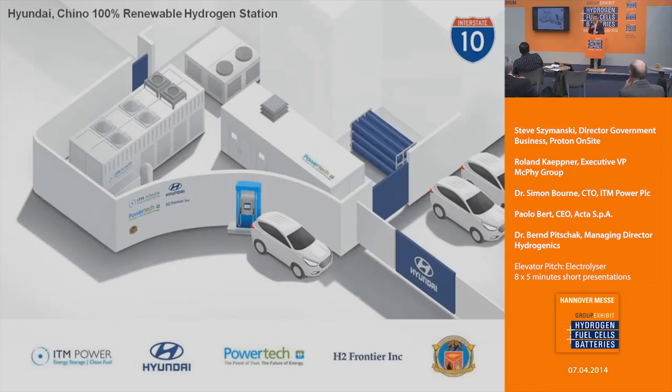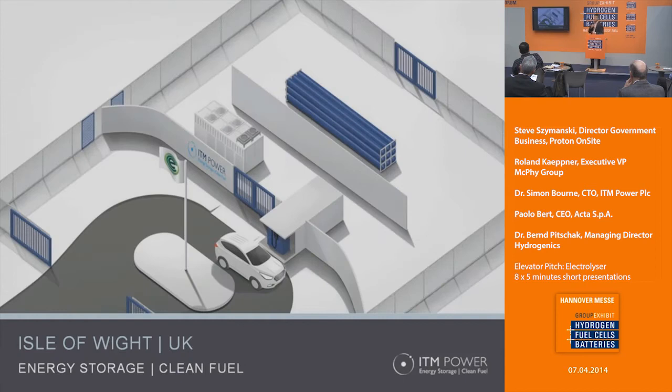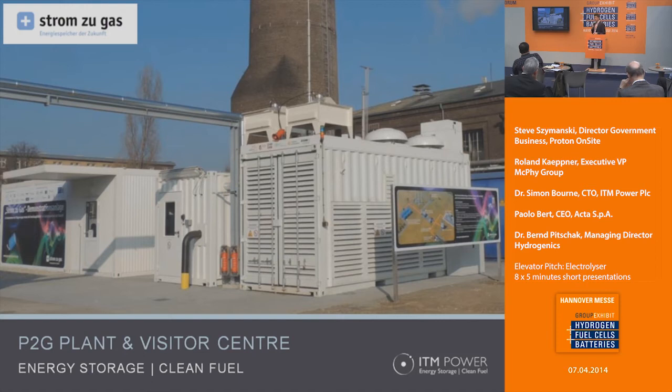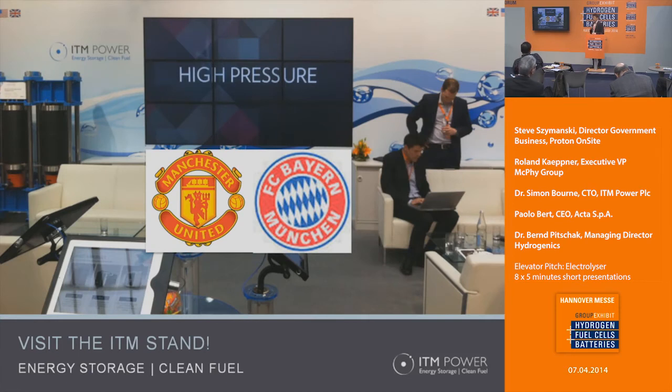We have sold a refueling station into California supplying 100% green hydrogen, situated at Hyundai's main facility in Chino. We're supplying two refueling stations on the Isle of Wight off the south coast of the UK. Last week we announced an order for a further three refueling stations based on PEM electrolyzers to be deployed in the City of London. We're also now operating our power-to-gas platform in Frankfurt with the THUGA Group, a consortium of utility companies in Germany. My important announcement: our booth has a video screen and we hope to stream Manchester United vs. Bayern Munich live on Wednesday night — so come talk to us!